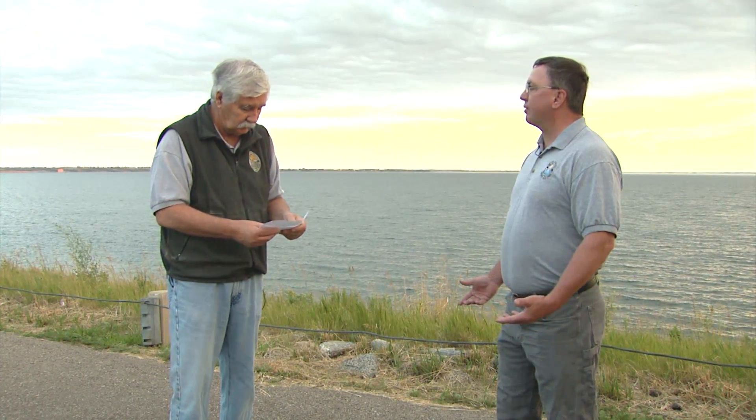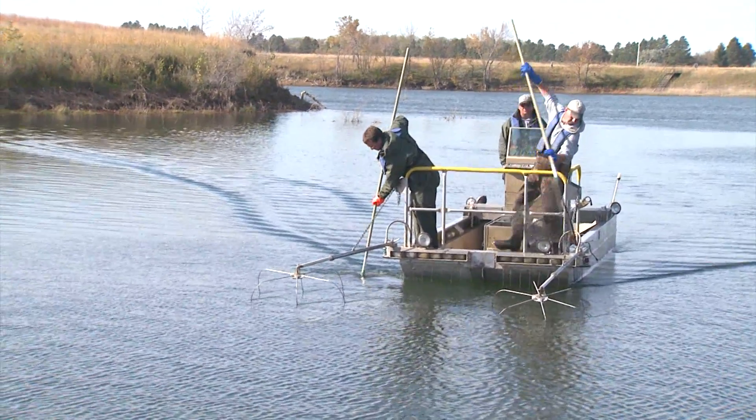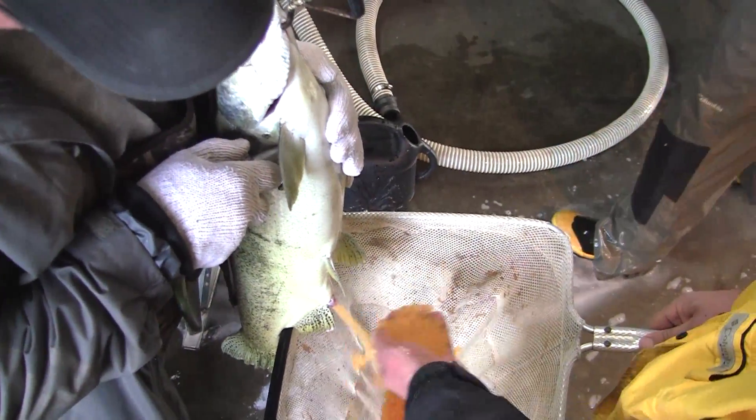We harvest the eggs for the salmon rearing program right here in Lake Sakakawea and raise them nearby. We collect our own eggs in October — the salmon move into shallow water to spawn. There aren't any streams for them to spawn naturally in, so they cruise along the shoreline and the back of the bays. We go out with electrofishing gear, collect the salmon, take them to the hatchery, and spawn the eggs out of them.